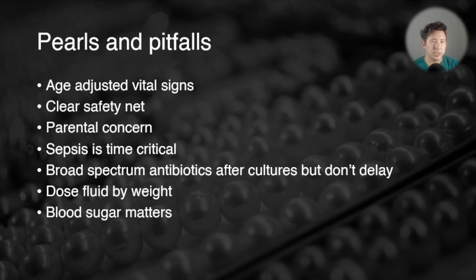Blood sugar is probably more important in children than in adults for two reasons: one, children are more prone to hypoglycaemia; and two, it can be a marker of severe infection. Low blood sugar can signify adrenal insufficiency, refractory septic shock, or something else serious, so it's important to check the blood sugar.